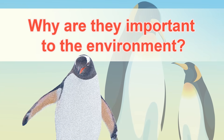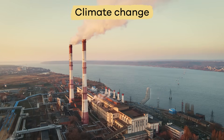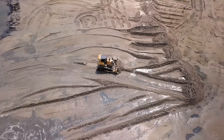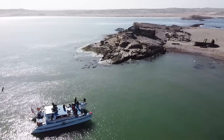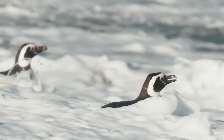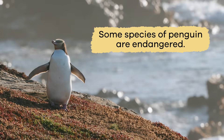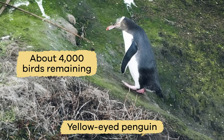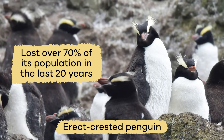Why are they important to the environment? Right now, penguins struggle to battle climate change, overfishing, and pollution in the ocean. At the same time, they have to deal with habitat destruction, new predators, and human disturbances on the land. As their food supply dwindles, they have to go further and further out to find food, making them more susceptible to dangers. Some species of penguin are endangered, like the yellow-eyed penguin that has only about 4,000 birds remaining. The erect-crested penguin has lost over 70% of its population in the last 20 years.